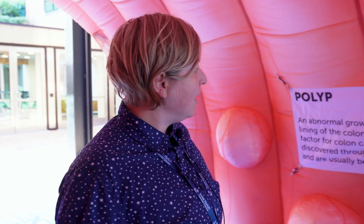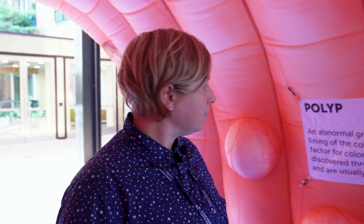One of the ways of finding polyps is by getting a colonoscopy or a FIT test. FIT tests you can do at home, and colonoscopies you would do with your provider. Not all polyps become cancer, but all colorectal cancer develops from polyps. So one of the ways you can stay healthy and prevent colorectal cancer is by getting regular colon checks and preventing these polyps from growing.